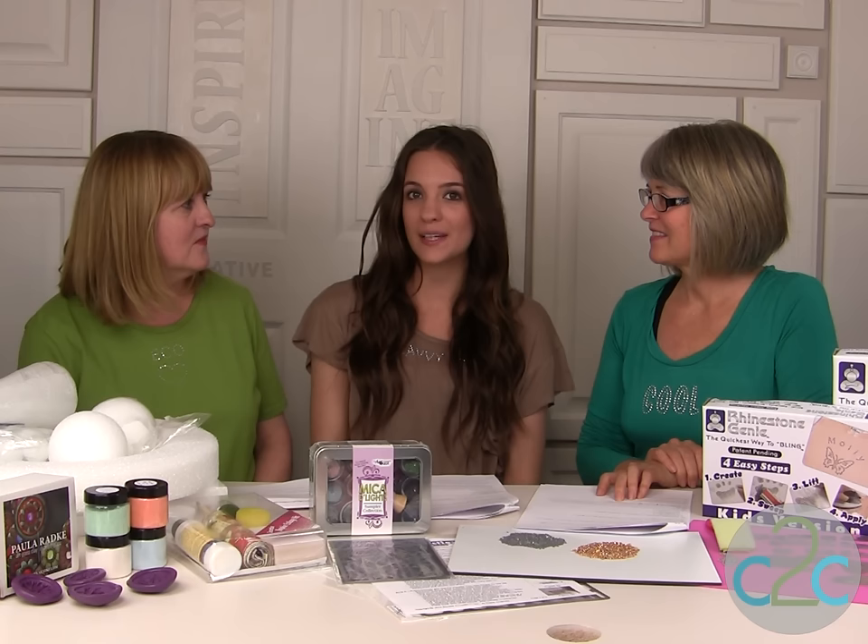One of my favorite stamping companies is Stampendous, and they have been a leader in the stamping world for over 30 years. What you're going to see today are the coolest Halloween designs and learn more about their awesome embossing powder, and their color fragments,